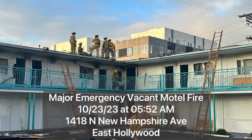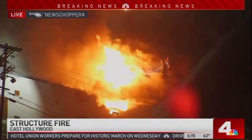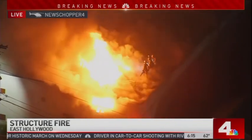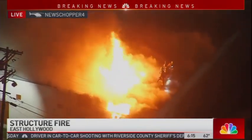We're on scene at a vacant two-story motel fire in East Hollywood. You can see LA City Fire Department — they just got through cutting a hole right there, ventilating, letting all the hot air and hot flames up out of this second floor unit.